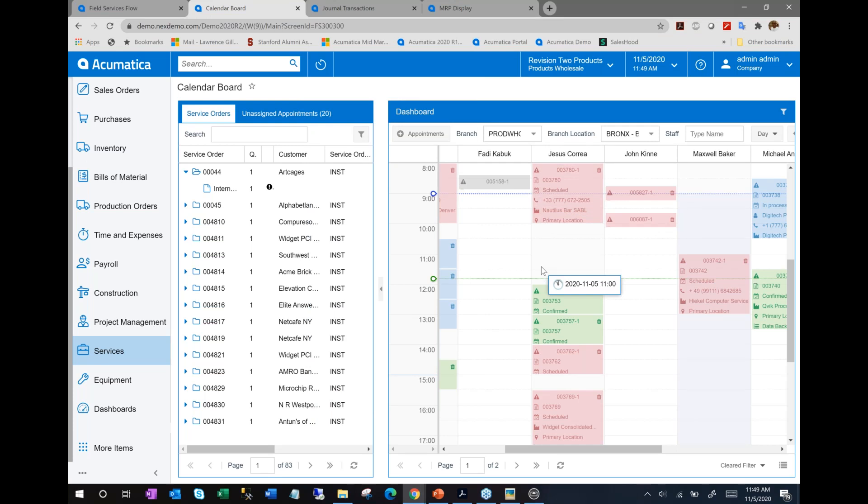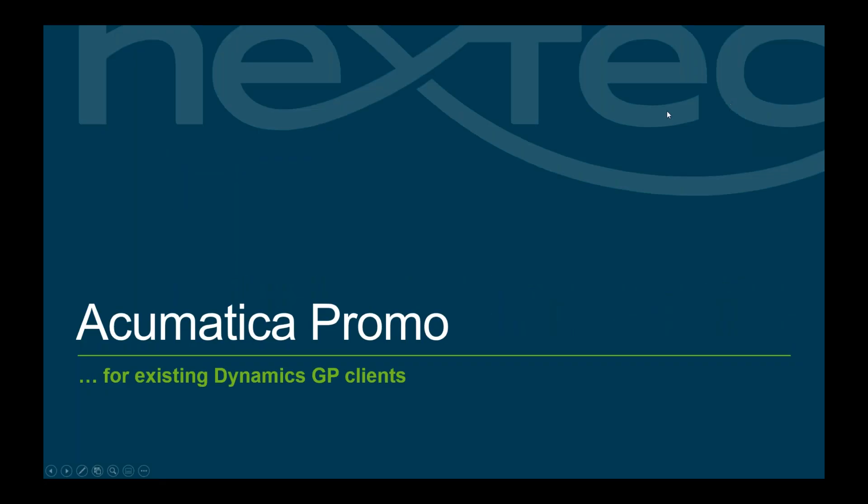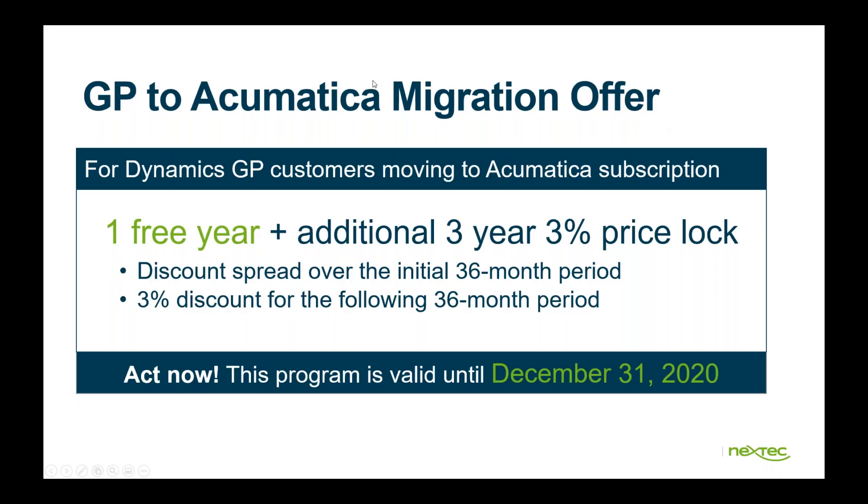That concludes our 40-minute tour of Acumatica. There's a GP to Acumatica migration promotion currently being offered: one free year plus an additional 3% price lock for three years. The discount spread over the initial 36-month period ends up being about 33%, and the 3% discount continues for the additional 36-month period. It's valid until December 31, 2020.